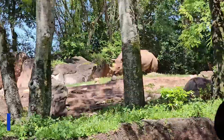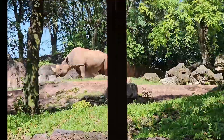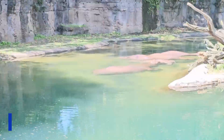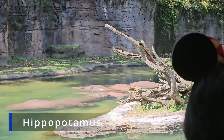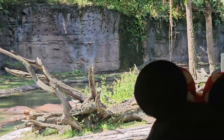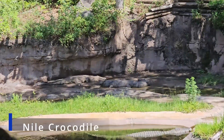They do a fantastic job of this because the majority of animals are free roaming and can even come right up to the vehicle. The only downside to this ride is that you're continuously moving and can't sit there observing the animals you want to see, so the majority of the time you only get a few seconds with each of them.